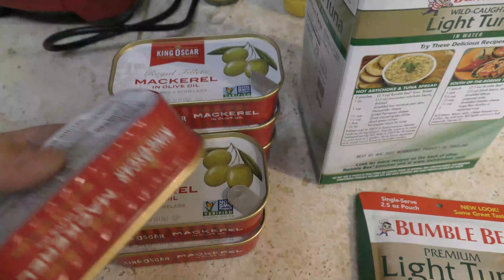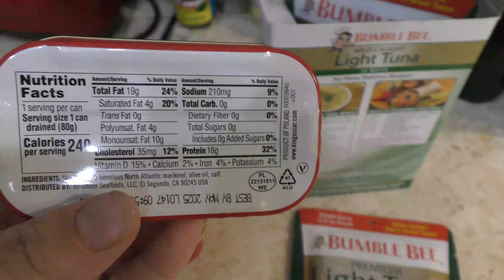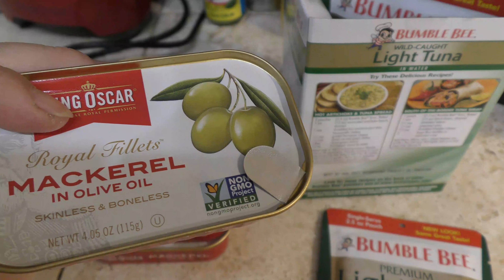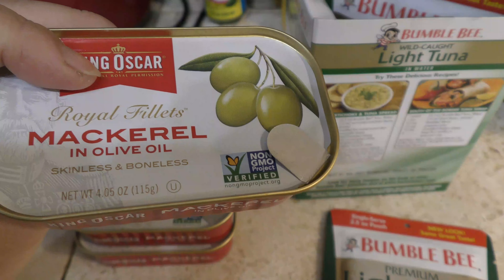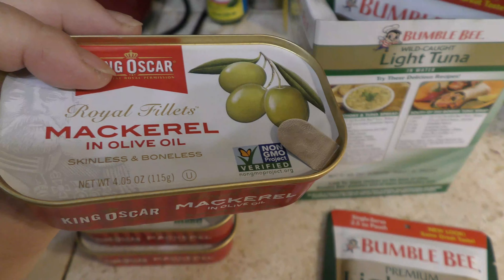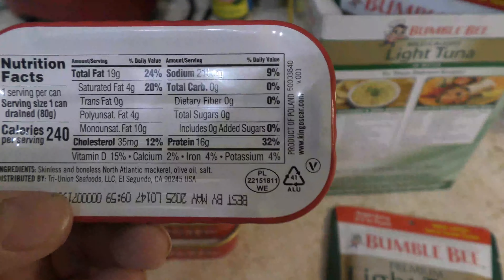The mackerel has omega-3 and it's really healthy. It's packed in olive oil, so the calorie count is a bit higher — about 240 calories — but it has 16 grams of protein. I just eat it straight out of the can.